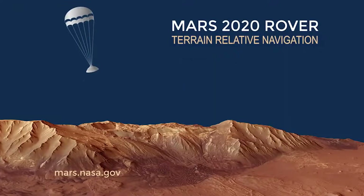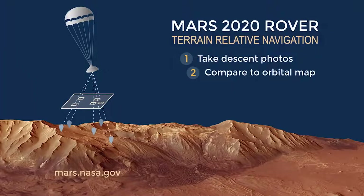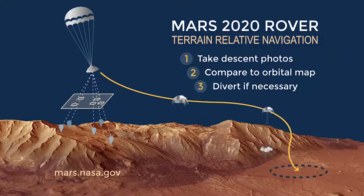With the camera we take images as we're descending, and we match pieces of the image to orbital imagery that we have stored on board. If we make many of these matches, we are able to figure out where we are relative to the map.